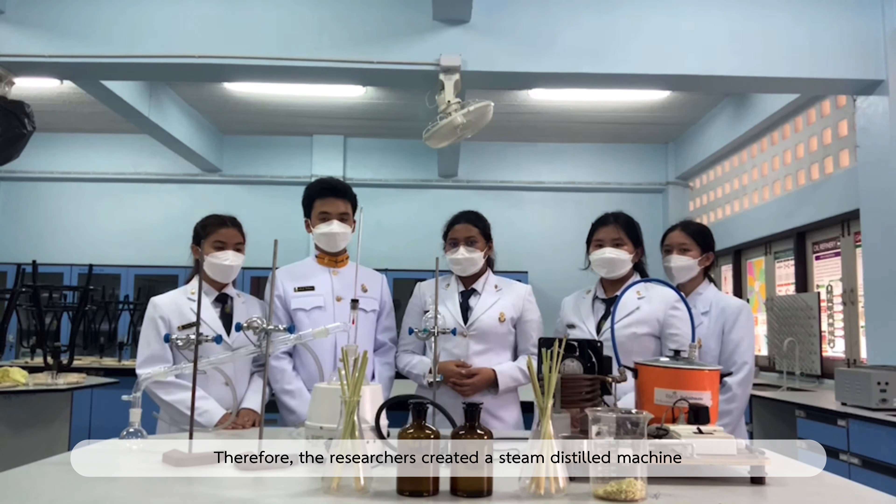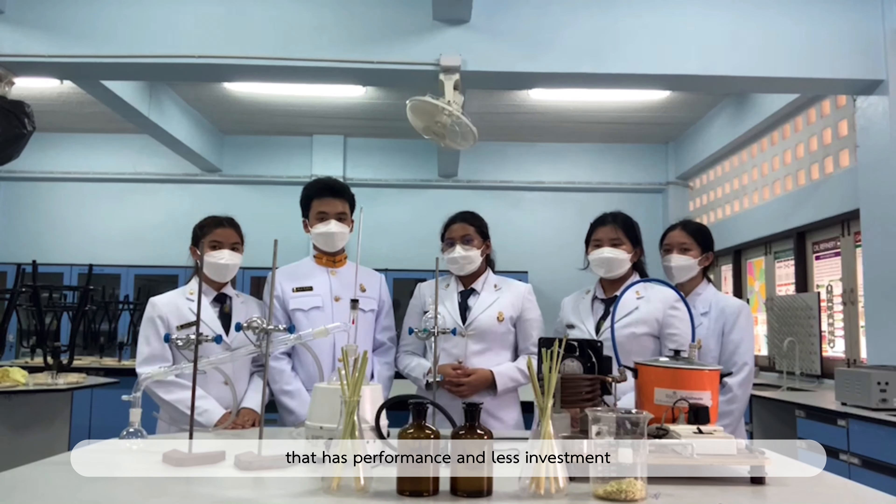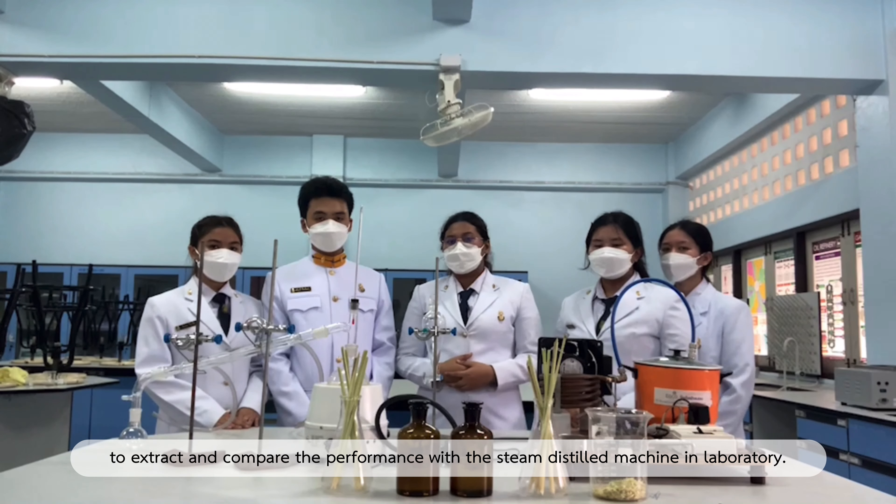Therefore, the research created a steam distillation machine that has good performance and less investment to extract essential oil, and to compare the performance with the steam distillation machine in a laboratory.